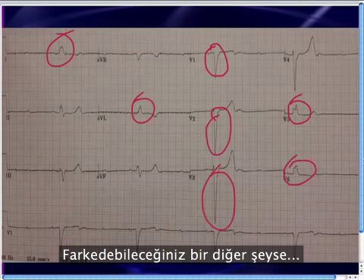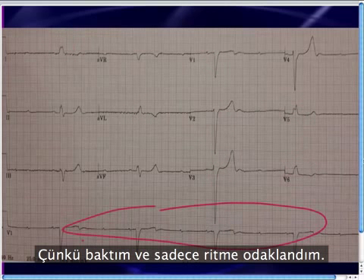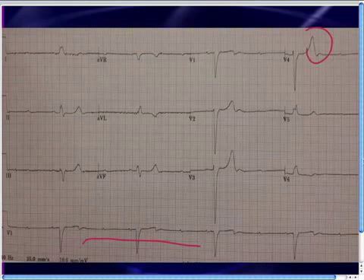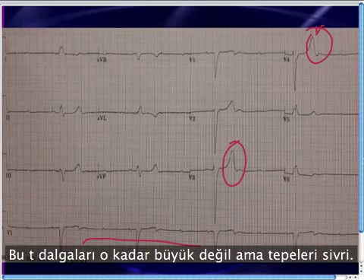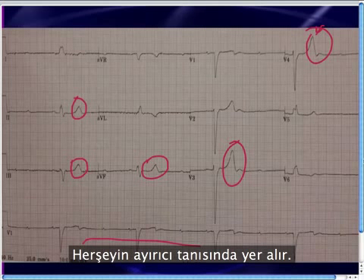One other thing you might notice — and I have to be honest, I did not notice this initially. It took a little while because I really just focused on the rhythm, but it's a nice reminder to always look at the whole 12-lead EKG. What else is going on besides the obvious abnormality? Maybe you'll notice that these T waves are kind of big and just a little bit sharp at the top. These T waves aren't that tall, but they are a little bit sharp at the top. So you've got to concern yourself with the possibility of hyperkalemia. Hyperkalemia is the great imitator, or the syphilis of electrocardiography — it's in the differential for everything.